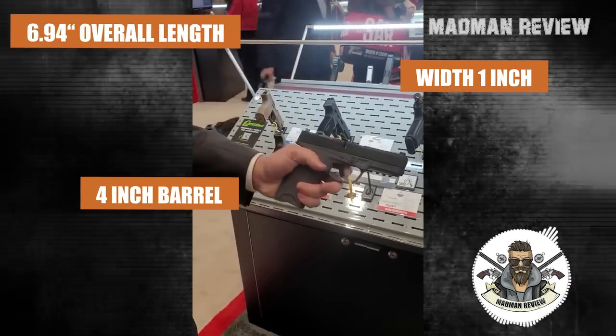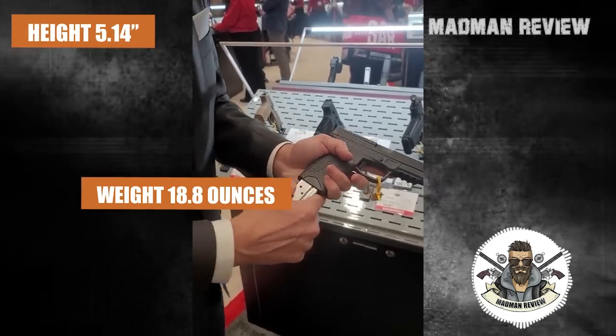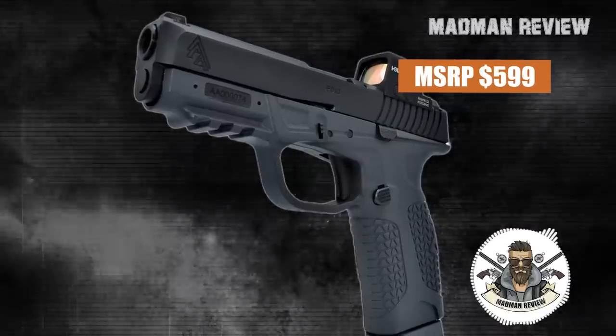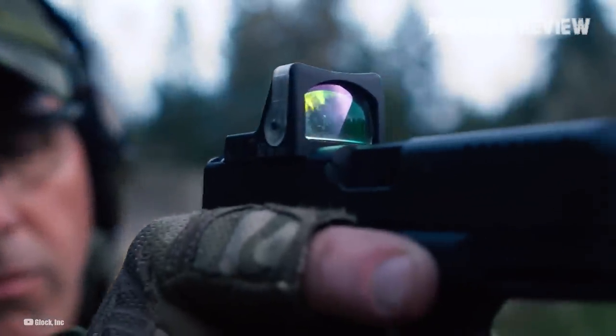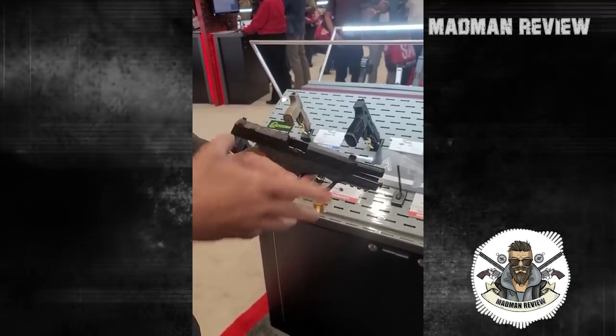With its 10+1 capacity, 6.94-inch overall length with a 4-inch barrel, a width of 1 inch, a height of 5.14 inches, and a weight of 18.8 ounces, the PD-10 is a superb option for concealed carry. It has an MSRP of $599, but the optics-ready variant costs $625. If you're considering a Glock 48 MOS, the PD-10 optics-ready is slightly more expensive but definitely a better deal.